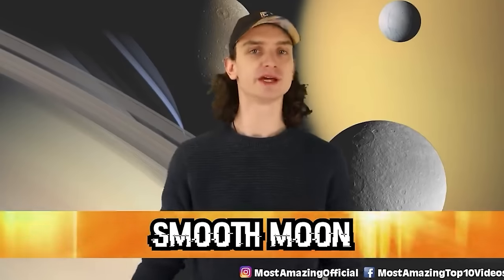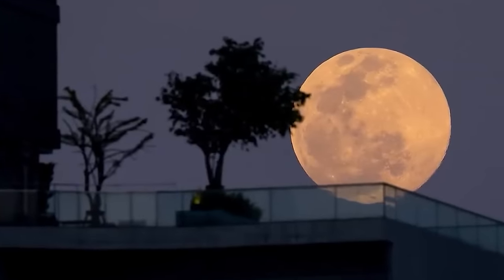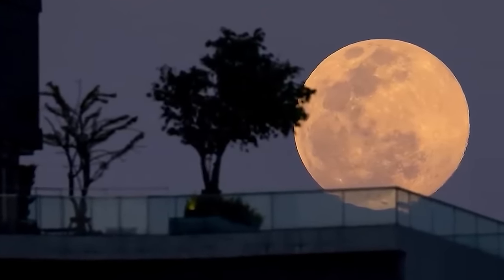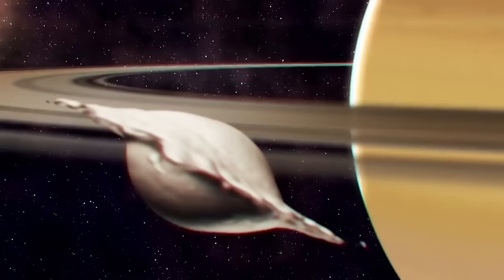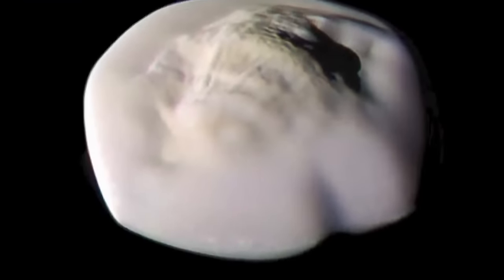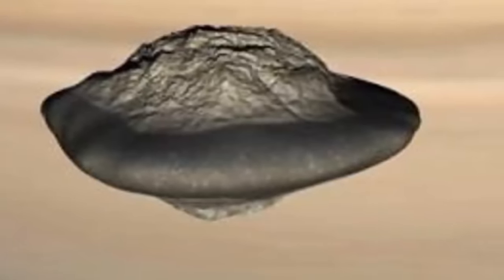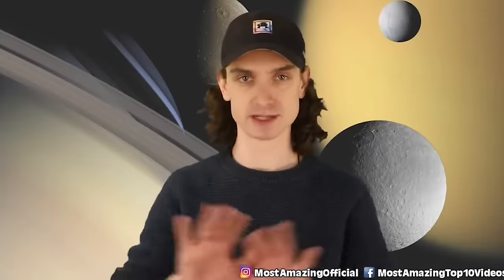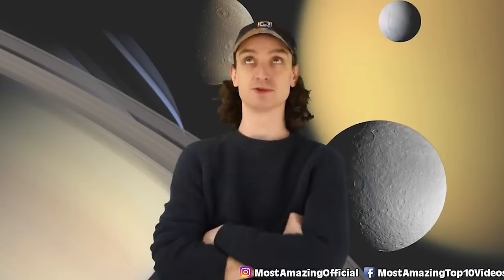Number 5: Smooth Moon. When we think of moons we think of a big sphere — pale, with craters. But some moons can look like the Death Star, and some can look like chewed gum apparently. Saturn's small moon Atlas looks like a UFO — it literally has the shape of a UFO. NASA's Cassini spacecraft caught this image back in 2017, and it almost looks like two moons have crashed into one another, giving it a ring-like edge. When new photos came back after discovering this moon in 1980, scientists were surprised that it is actually really smooth.